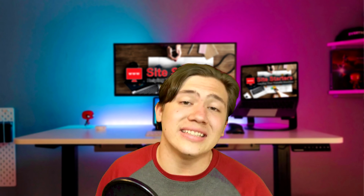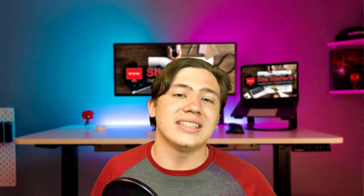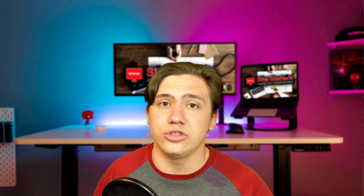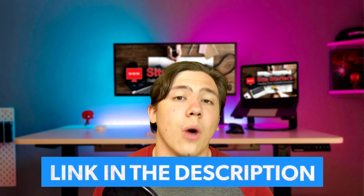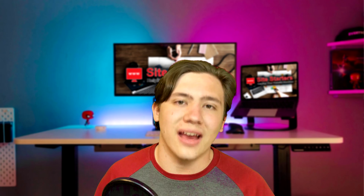Those are the six things you need to know when looking for a website host. I've already run through all these questions and more, and established what I think the top website hosts for 2021 are. If you want to check those out, go ahead and head to my link in the description. Thanks for watching — remember to leave a like, subscribe, and hit that notification bell, and I'll see you in the next video.